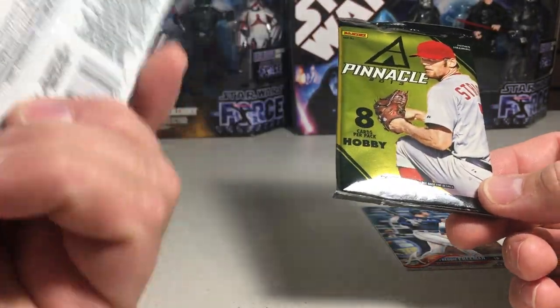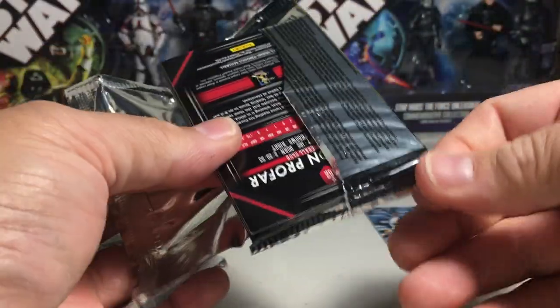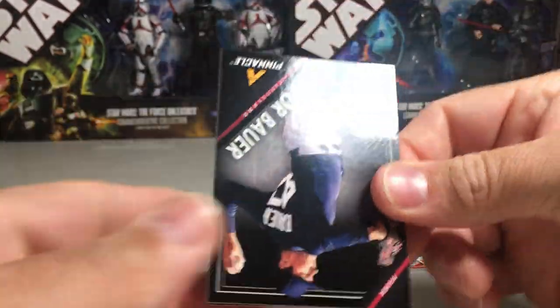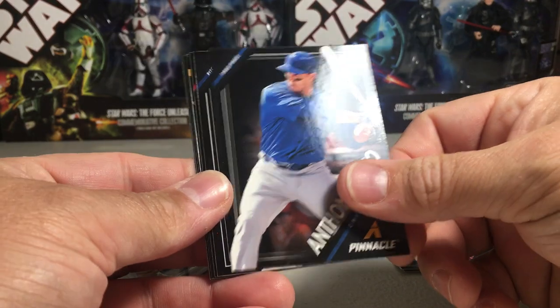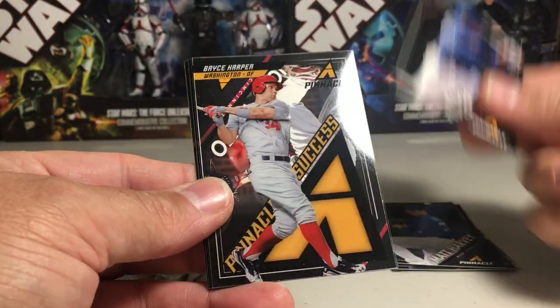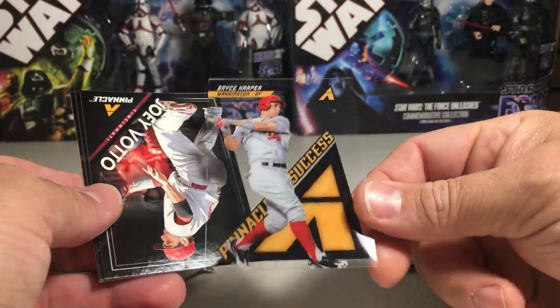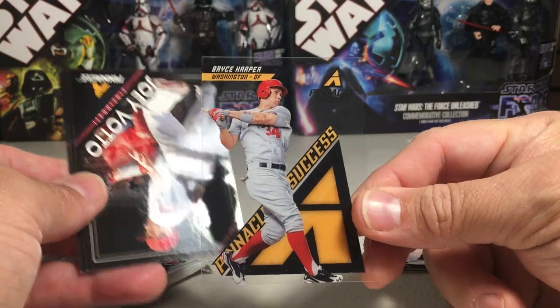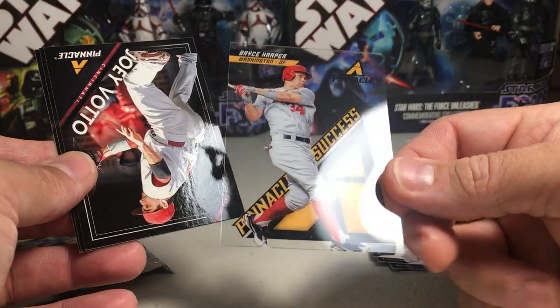This probably is a retail pack. I think you can get autographs in this. It's got Trevor Bauer, Anthony Rizzo, Matt Harvey, Elvis Andrus. Nice — Bryce Harper. That's pretty cool. I have gotten an auto out of these before, so that would have been really sweet, but that's pretty cool too. Bryce Harper.